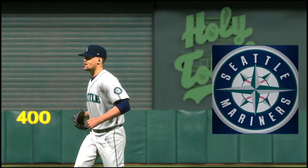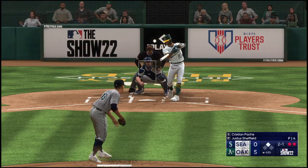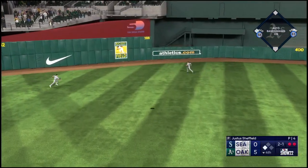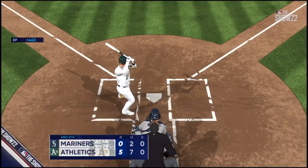Justice Sheffield comes on — he comes in with his team trailing by a bunch, so he'll try to keep it where it is. This one swung on and hit well — way back there on the warning track, and he hauls it in. But the long ball was working in this one.